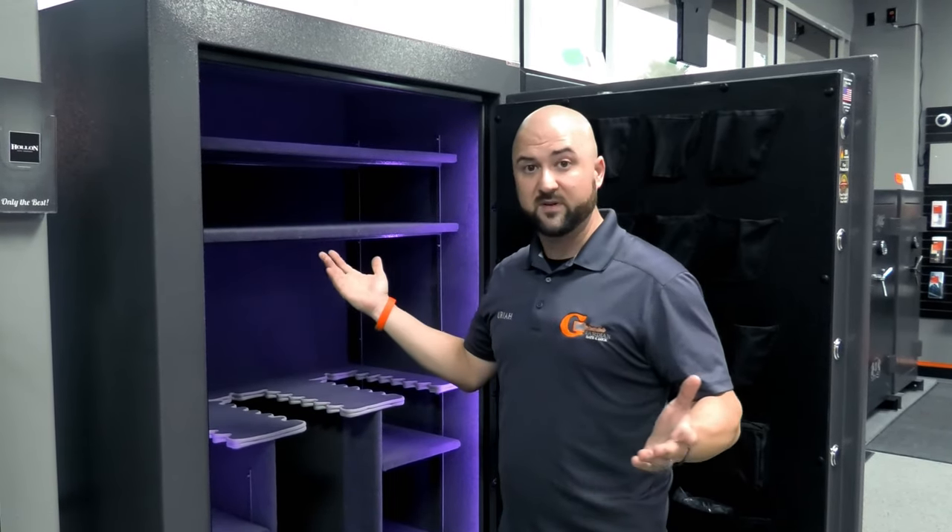Look at the shelving — are they adjustable, and how many does the safe come with? This safe is two-hour fire rated at 1,750 degrees Fahrenheit, which is a really high rating. It's specifically designed for strong fire and burglary protection. It's also 30-foot drop tested. Some safes advertise a 30-foot impact rating, so look for that to make sure you're getting a truly sturdy safe.